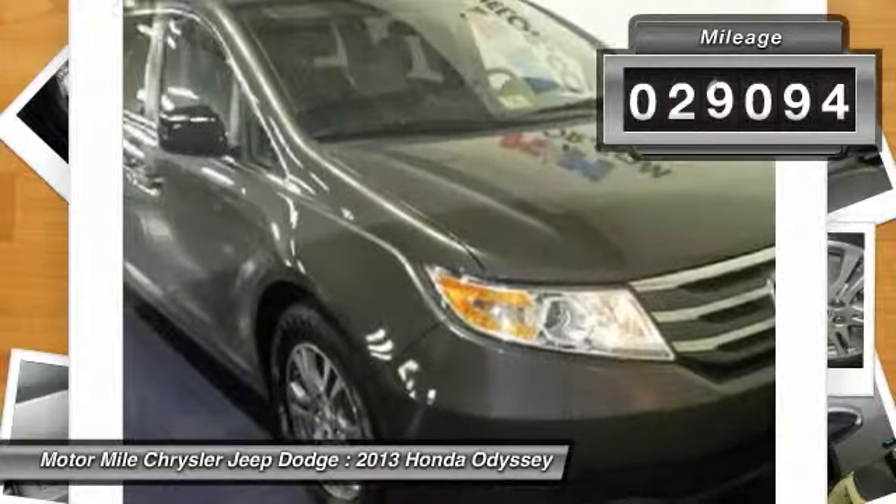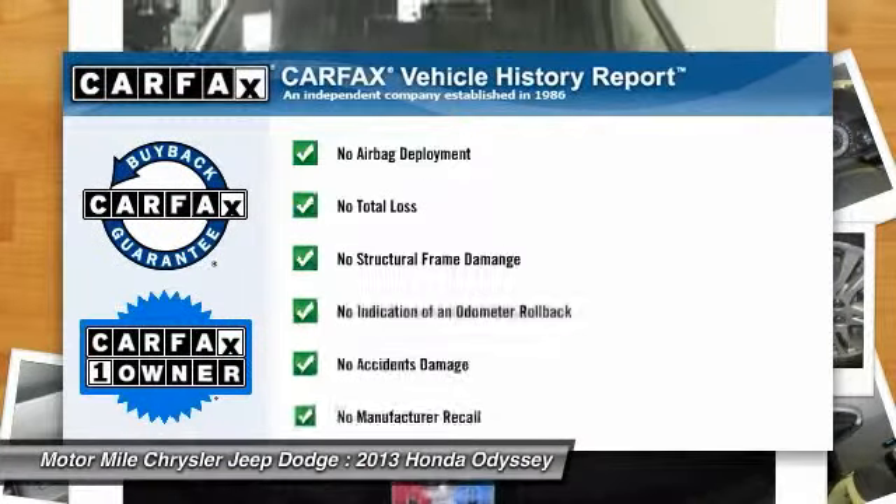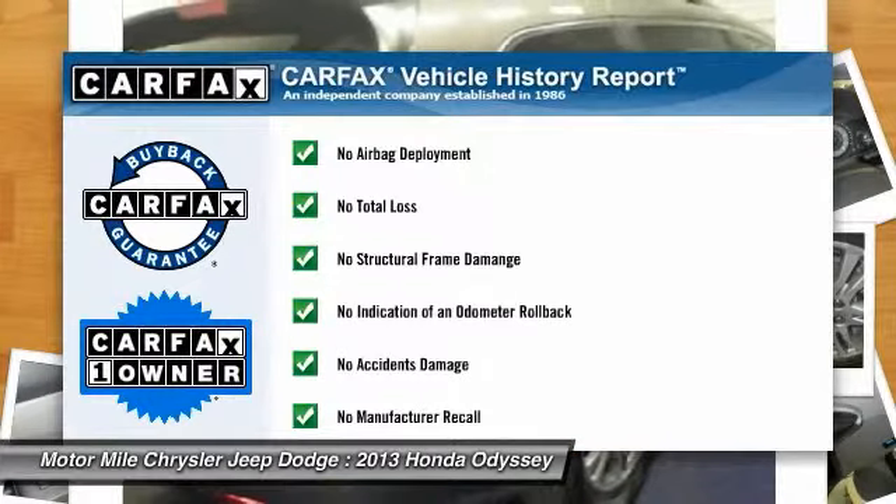This vehicle has less than 30,000 miles. This vehicle is Carfax certified, one owner, and qualifies for the Carfax buyback guarantee.